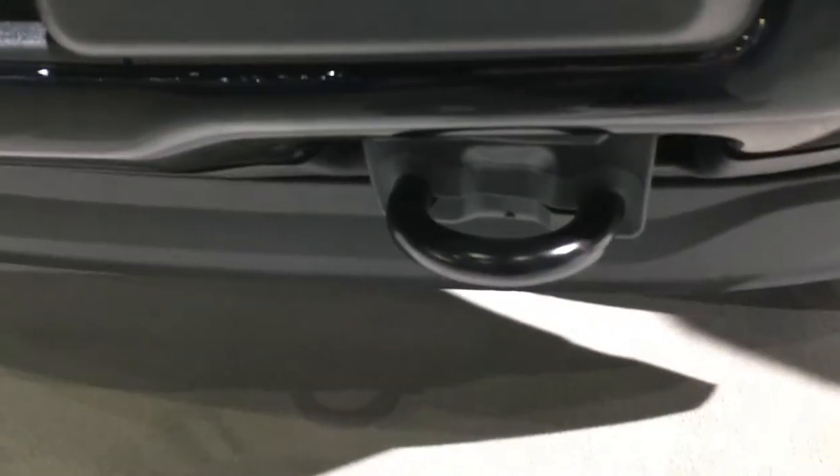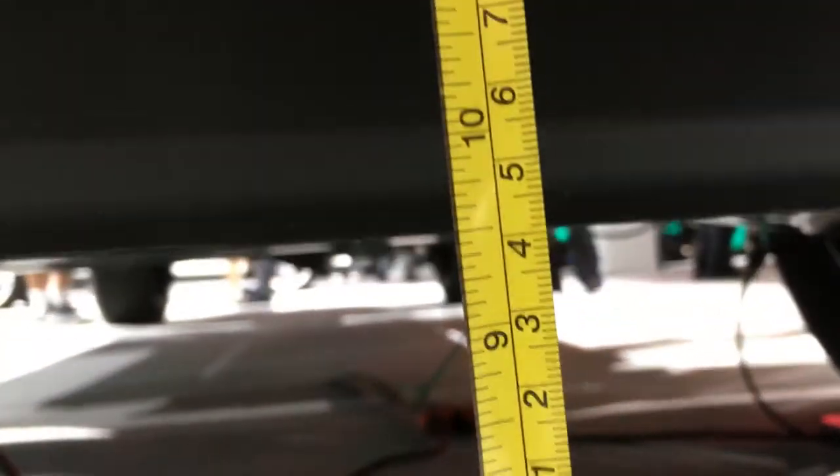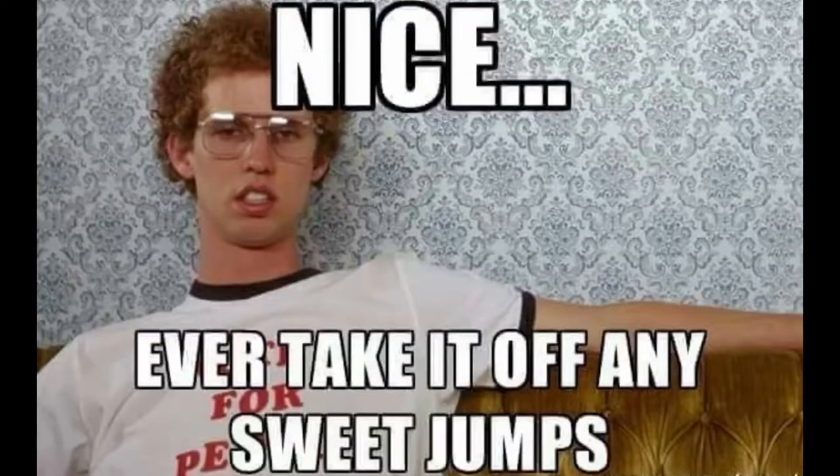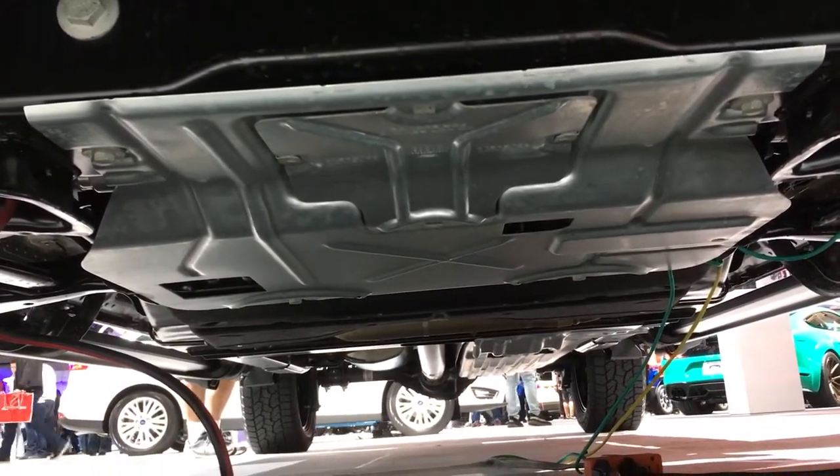On the front end, you got hooks. They're not chrome like the Chevys, but you can still do some good hooking with those hooks if you want to. About 9 and a quarter to 9 and a half inches of ground clearance, so if you want to take that off any sweet jumps, you can. There is a good look at the skid plates, which are good for skidding across things.